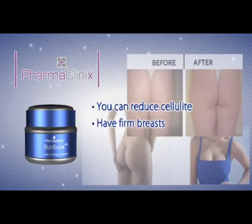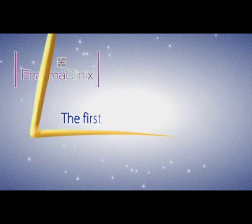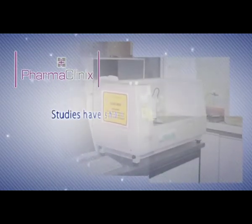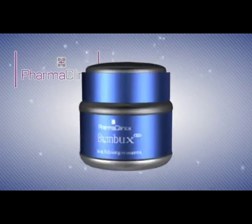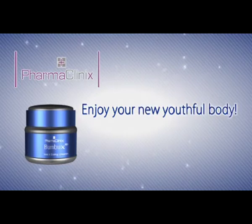You can reduce cellulite and have firm breasts and buttocks by using Bumbux as soon as you see the first signs of sagging. Studies have shown that women who use Bumbux daily were able to significantly improve the contour of their body. Use Bumbux now and enjoy your new youthful body.